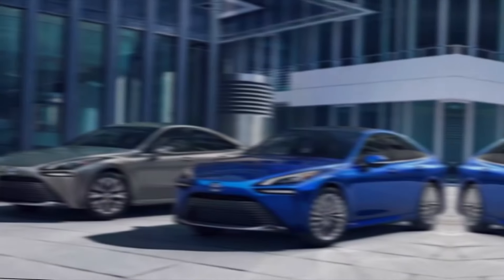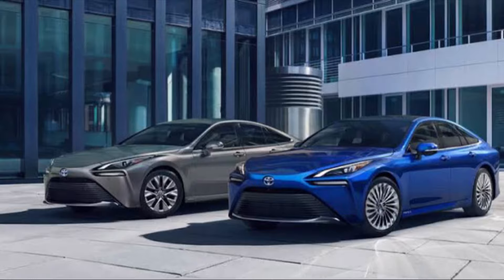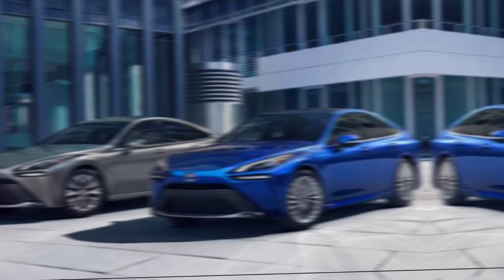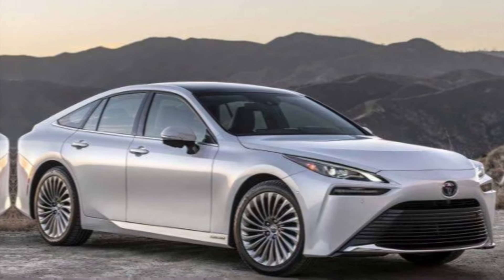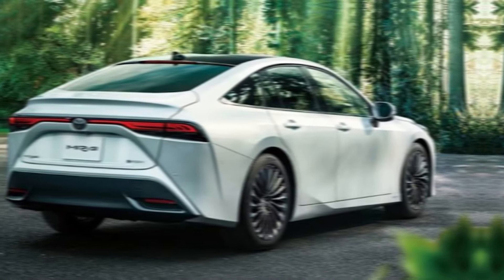The 2024 Mirai isn't just about eco-friendliness — it's also a pleasure to drive. The electric motor delivers instant torque for smooth and responsive acceleration, making it perfect for city commutes or highway cruising. The Mirai also handles surprisingly well, thanks to its low center of gravity and advanced suspension system.